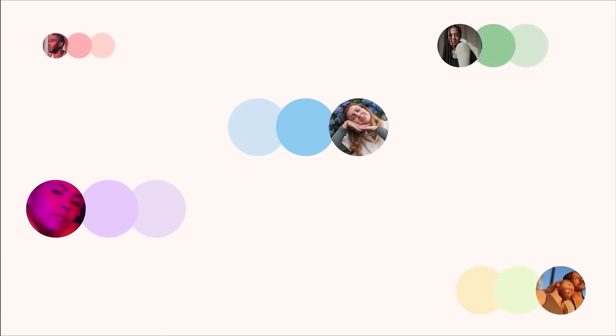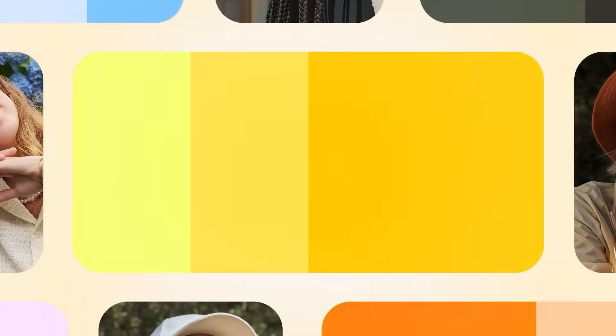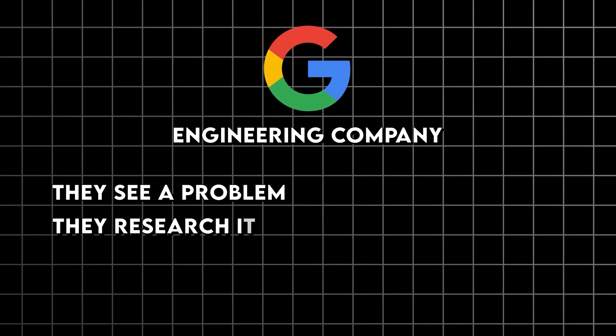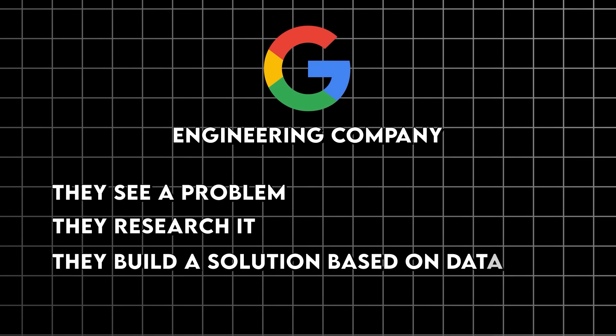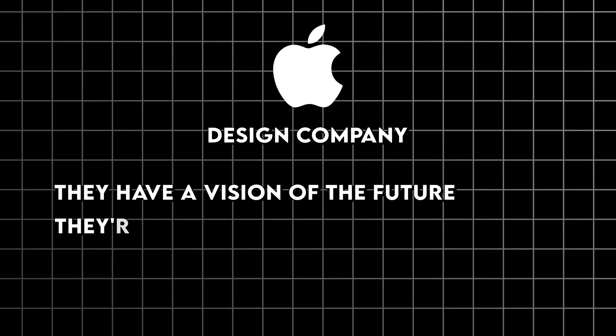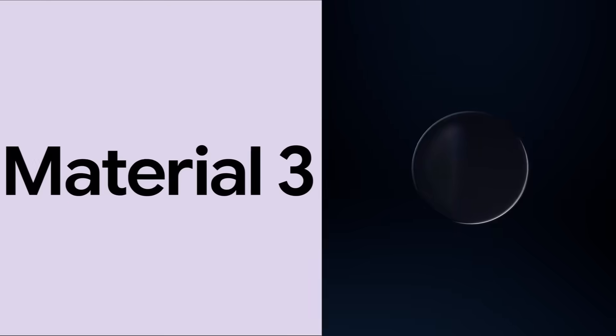What I find most interesting is how this reflects the deeper differences between these companies. Google is still fundamentally an engineering company — they see a problem, they research it, they build a solution based on data. Apple is still fundamentally a design company — they have a vision of the future, and they're willing to break things to get there. Both approaches have merit. Both have serious flaws.